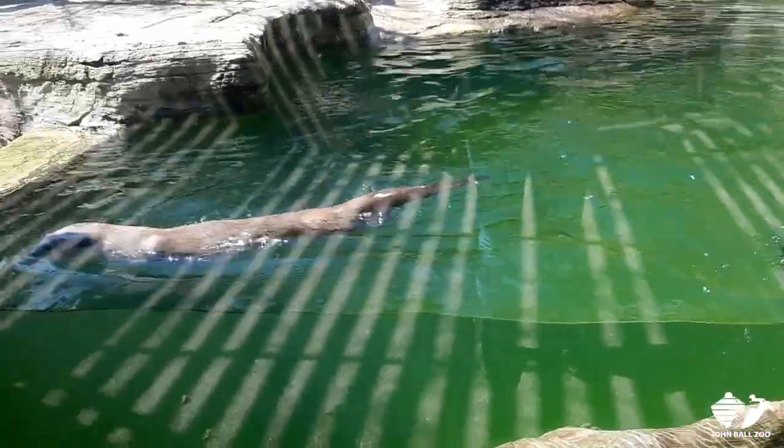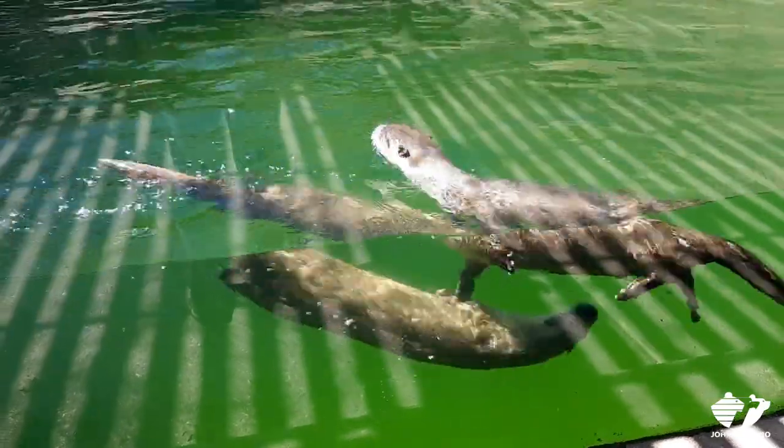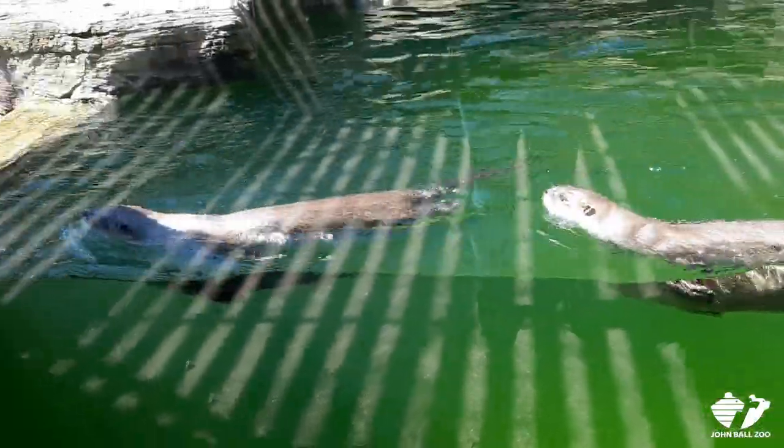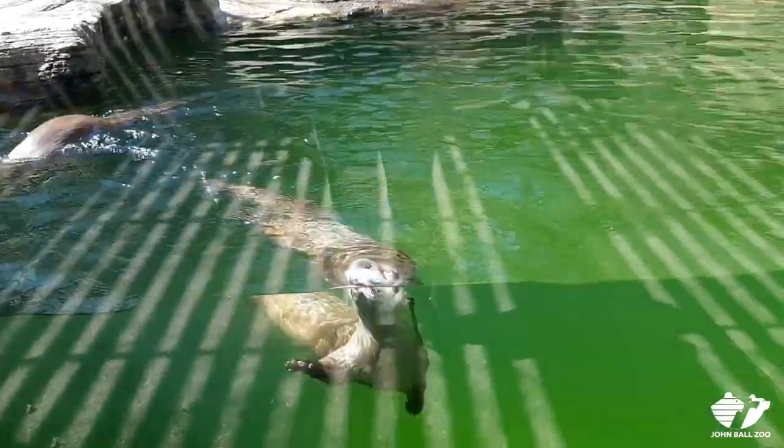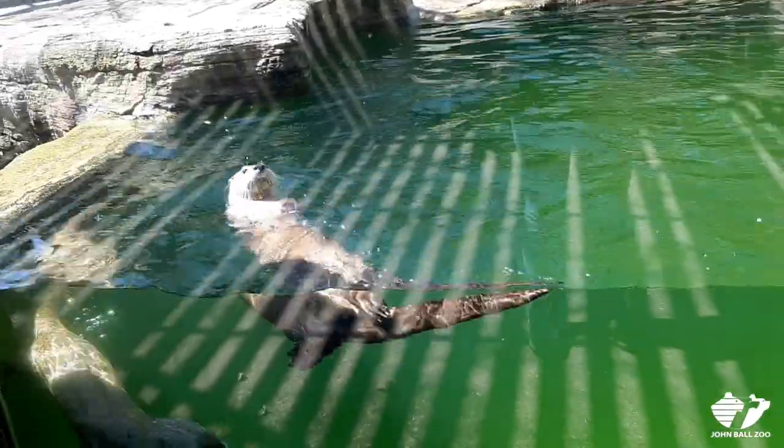Slide came to us before he was even one. We got to experience his first fun in the snow — he came from Detroit and with that first snow, he definitely lived up to his name, sliding all around. They almost look like little snakes in the snow.